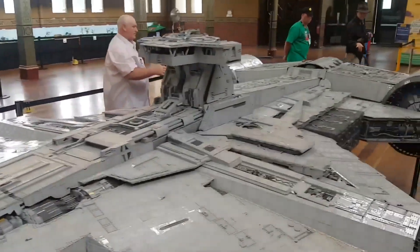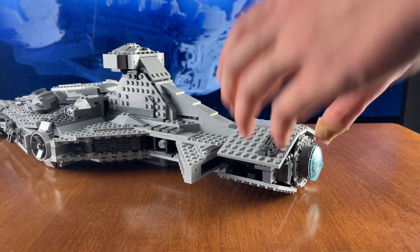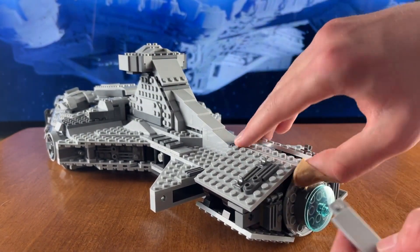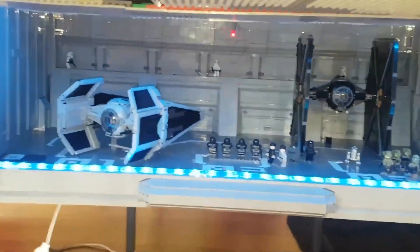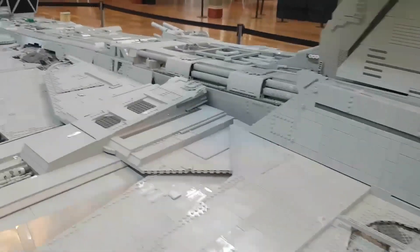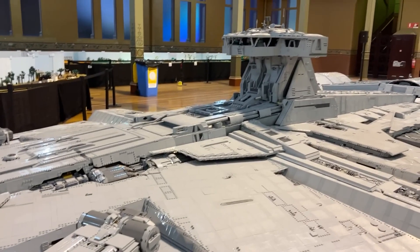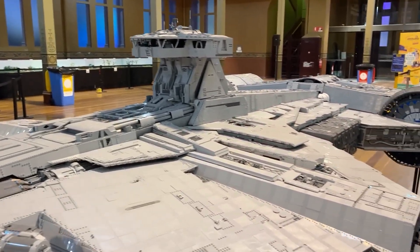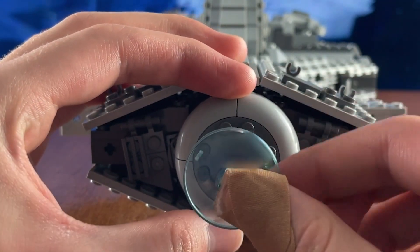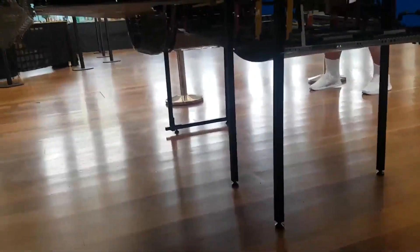We're talking about a beast that's nearly 25 feet in length, with a width exceeding 11 feet. While there's no official weight listed, we're safely assuming this mammoth creation tips the scales at well over 500 pounds — heavier than your average Ford F-250 or even a fully grown white rhinoceros, the largest in its species on the planet.